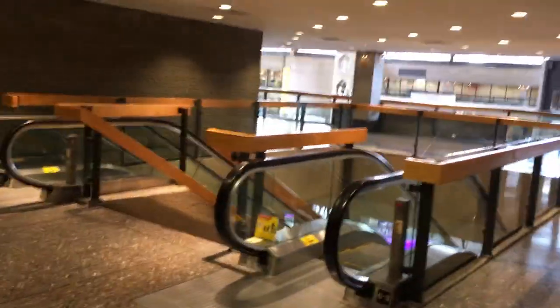Hey guys, so in this video I'll show you how to get from the Crossings Con meeting rooms down to the food court for lunch, if that's where you're going. So as you exit our space, you'll be back in this little escalator area.